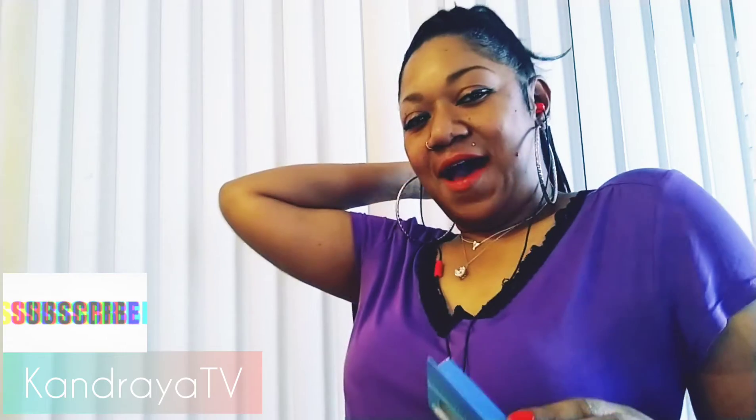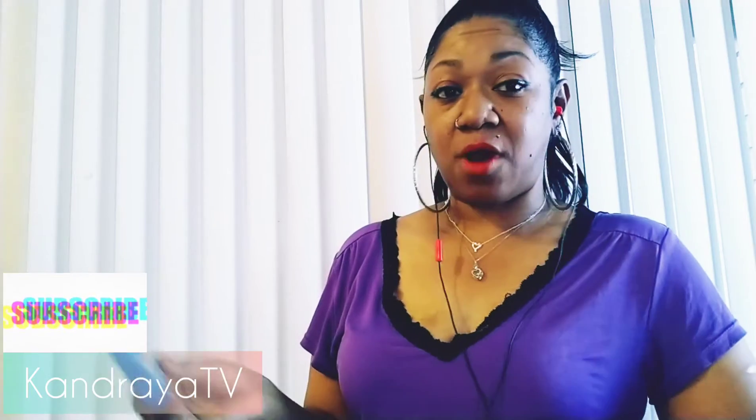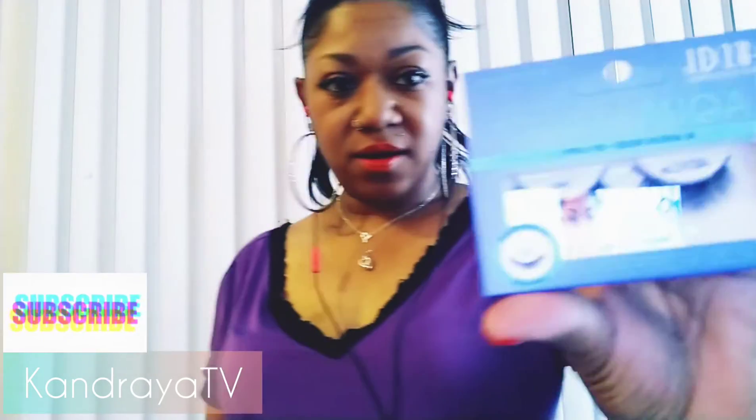We got some Aqua Lashes by Ardell — professional eyelashes. I don't really mess around with the lashes too much because I don't even know how to put them on. You ladies be killing the game out here. But they say these are water-activated lash bands. They look pretty thick. These are professional quality lashes.